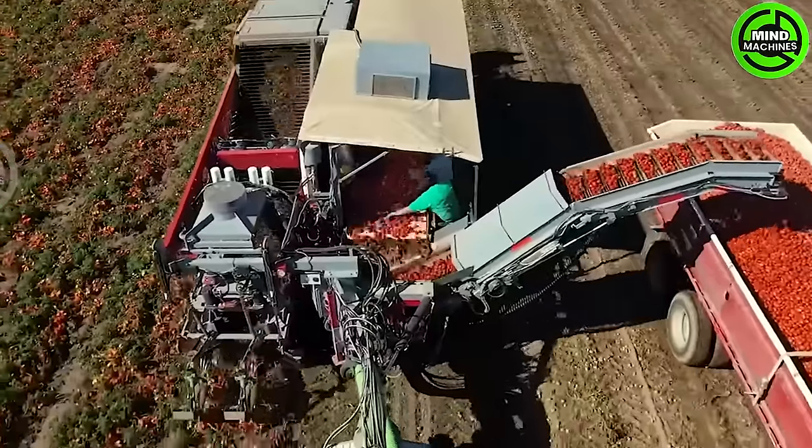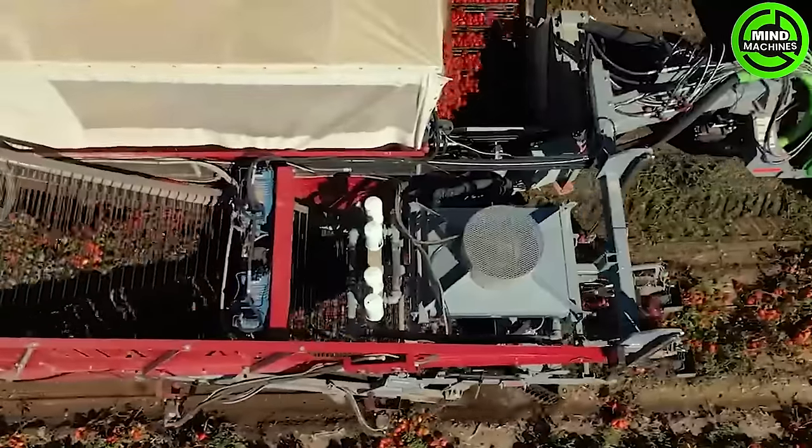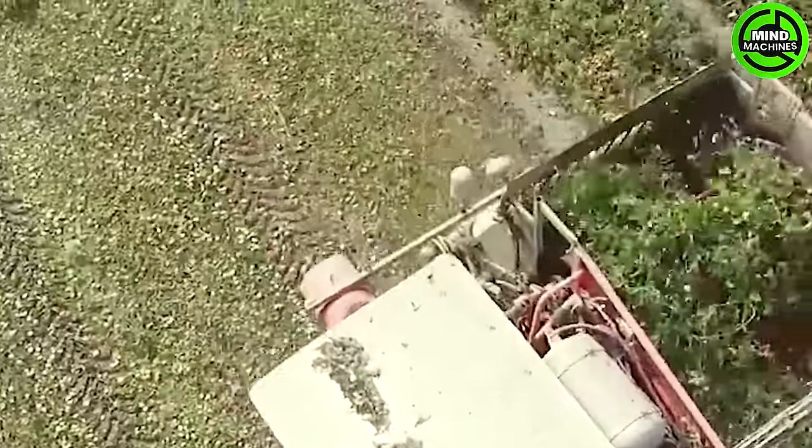The Pick-Rite HC290 tomato harvester swiftly picks each ripe tomato, ensuring its quality is preserved. These machines operate using various sensors, starting by maneuvering through the different rows of tomatoes.